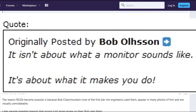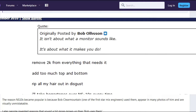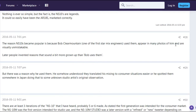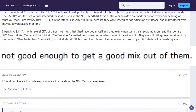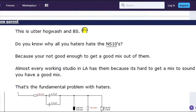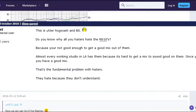One forum commenter says it isn't about what a monitor sounds like, it's about what it makes you do — remove 2k from everything that needs it, add too much top and bottom, rip all your hair out in disgust. But then another person fires back: do you know why you haters hate the NS-10s? Because you're not good enough to get a good mix out of them. Almost every working studio in LA has them because it's hard to get a mix to sound good on them. Once you do, you have a good mix.